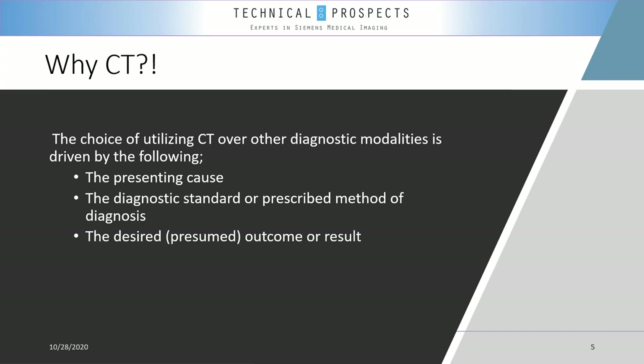Why does CT get chosen as a modality over others? The choice of utilizing CT over other diagnostic modalities is driven by the following factors: the presenting cause, the diagnostic standards or prescriptive method of diagnosis, and the desired outcome or results. People often assume that certain institutions prescribe CT studies for everybody — that is not accurate. CT is used for specific reasons, and there are specific desired outcomes required before a CT is issued for a patient.